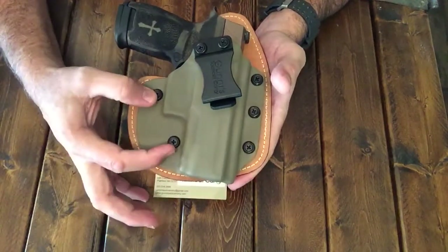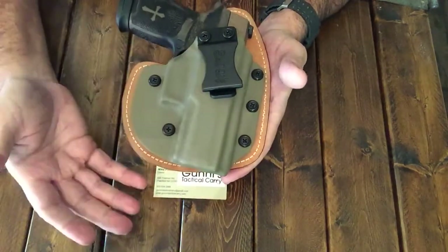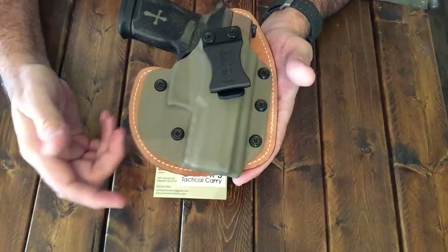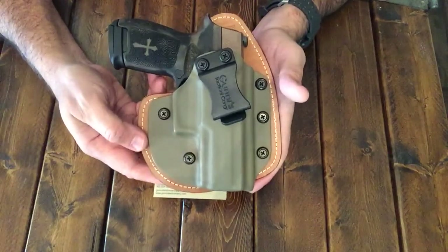I've actually had the ones where they've riveted and things like that. Over a period of time your leather breaks down, it gets play, and you can't adjust it. This is by far probably the most comfortable hybrid holster I have.